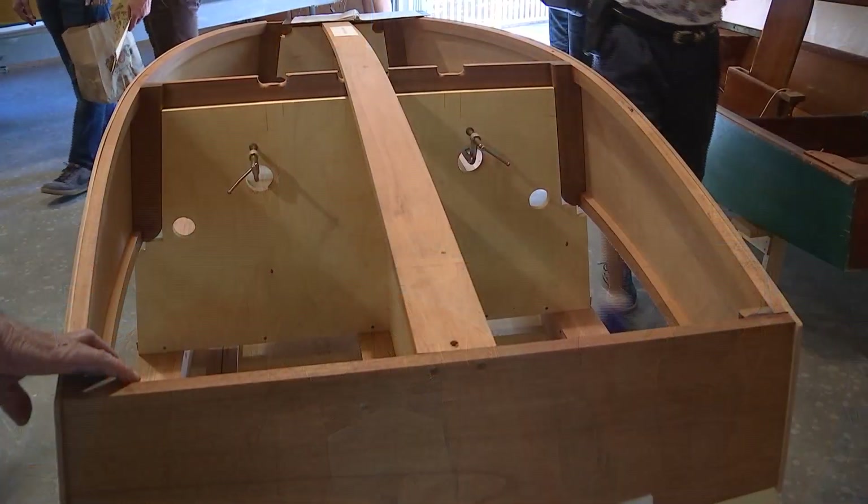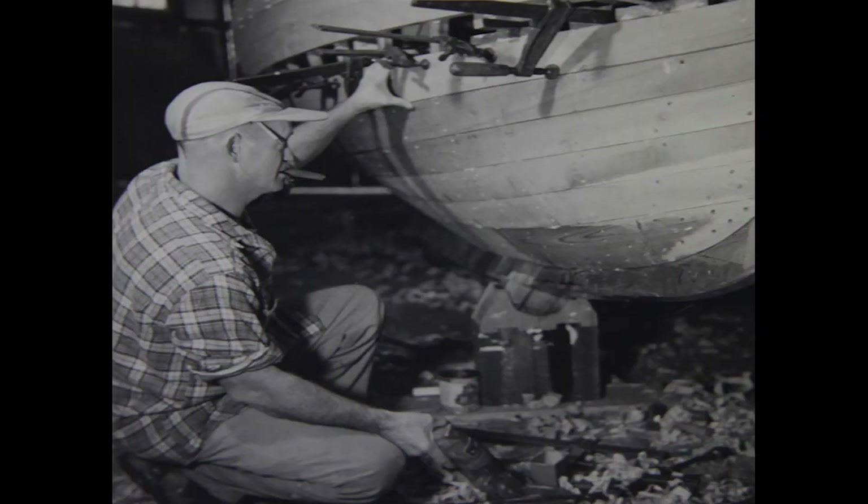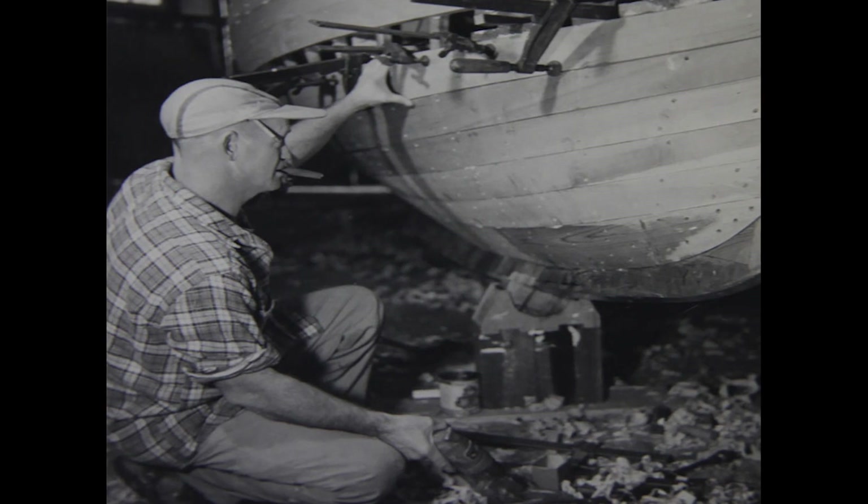One of the first boats I built was an Optimist Pram. I was 12 to 13 years old at the time, and my father helped me with it because I wanted to get out and go sailing. The Optimist Pram is one of several boats designed by famed shipbuilder Clark Mills.